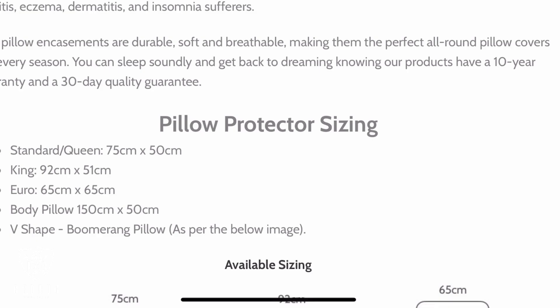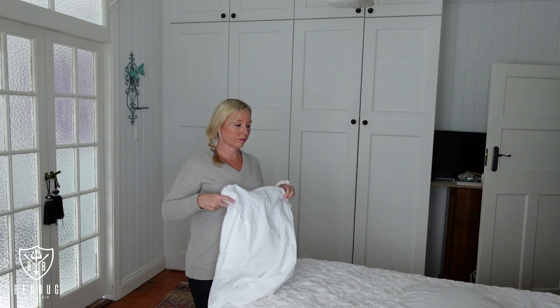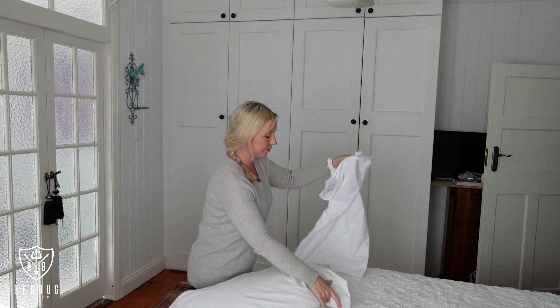Pillow encasements are available in standard, king, euro, body and V-shaped pillow sizes — you can find all of the measurements online. Installing these items is an absolute breeze. The encasements zip up completely, sealing the pillow on all six sides, and your standard pillow slip or decorative cover just slides on top.